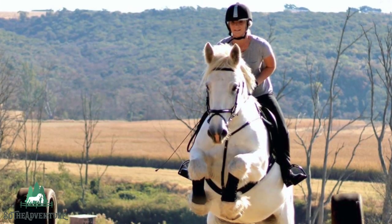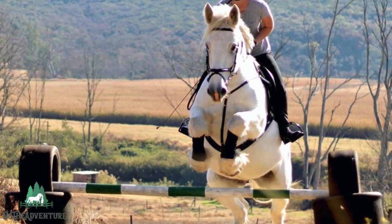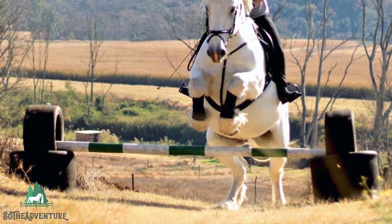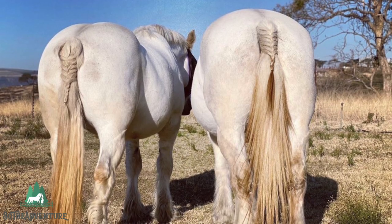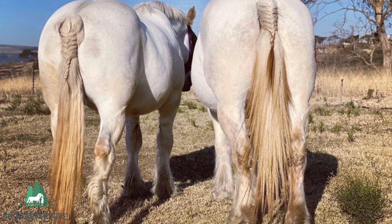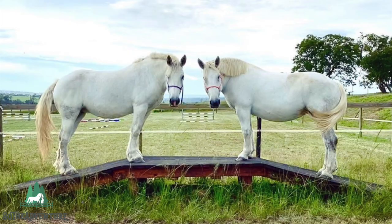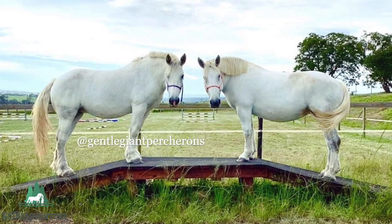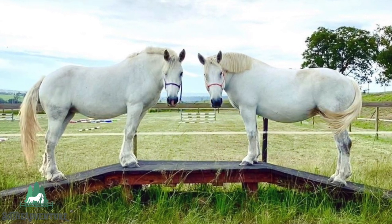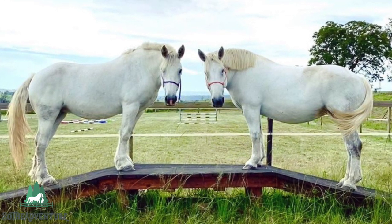In the United States, Percherons generally stand between 16.2 and 17.3 hands and weigh on average 1,900 to 2,600 pounds. In France, their height ranges from 15.1 to 18.1 hands and they weigh 1,100 to 2,600 pounds. In Great Britain, 16.2 hands is the shortest acceptable height for stallions and 16.1 hands for mares, weighing 1,800 to 2,200 pounds.